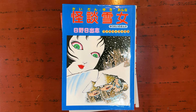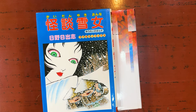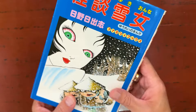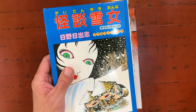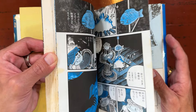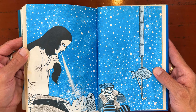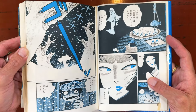Hardcover Hideshi Hino — Starfruit Books published him in English last year, putting out 11 volumes, but I like to find the Japanese hardcover Hino editions. Look at that cover — this is Yuki Onna, the snow woman. Kaidan means ghost story. Hino is the master of body horror, and the cool thing about getting these hardcovers is you get color pages and extras you wouldn't get in a regular paperback tankobon. The print quality reminds me almost of Garo magazine.